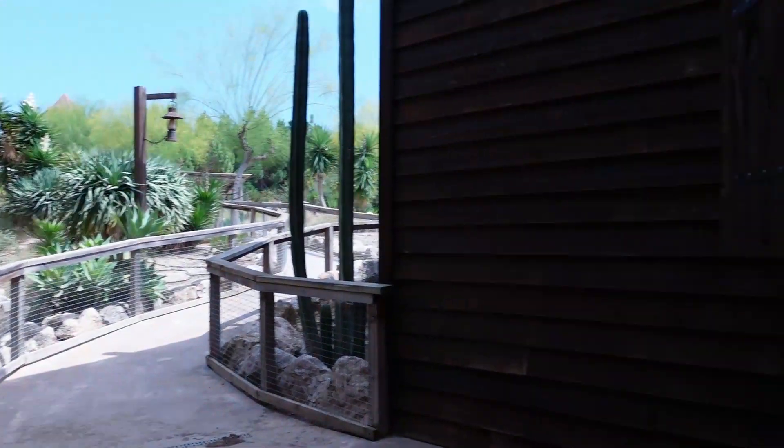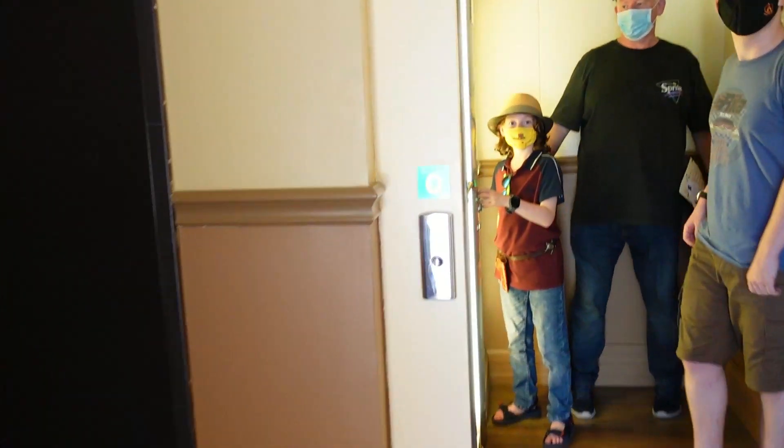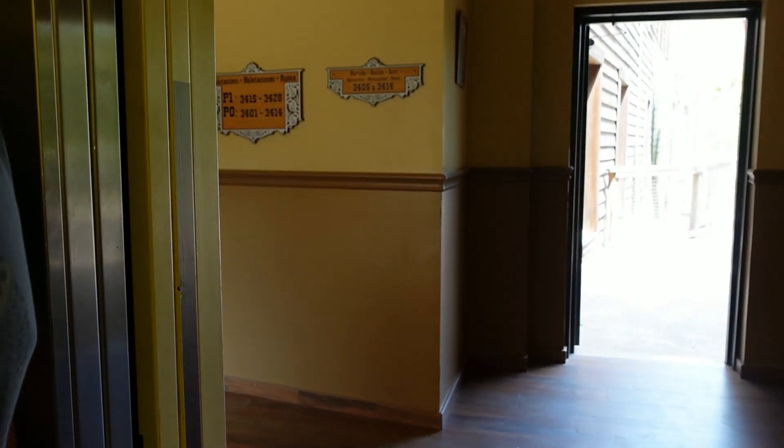So this is where we're going out to the pool. Let's go and have a look at room 3421.